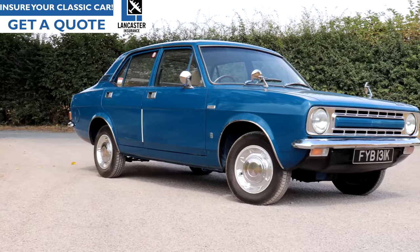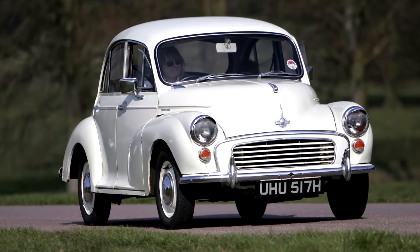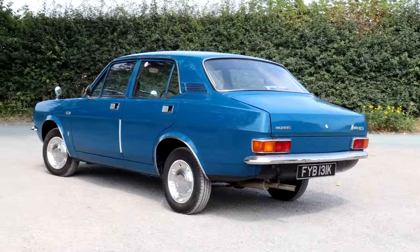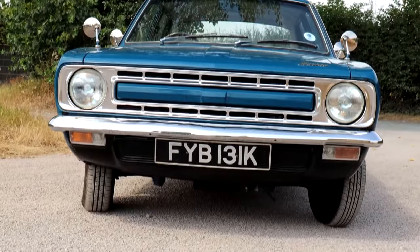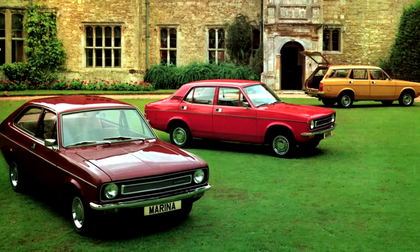It was simple because BL dipped into the parts bin. They looked back at the Morris Minor — a proven car — and based it on that platform, with the same lever-arm dampers at the front. The A-Series engine was proven, the B-Series engine was proven, and for the A-Series they used a Triumph gearbox. Nothing really new, but they clothed it in a quite attractive and very contemporary body. They knew how successful the Cortina was, so they basically poached the same designer. Roy Haynes did the majority of work on the Marina, keeping his kind of corporate look — he also designed the Maxi and the Mini Clubman. It looked good, it was contemporary. Though the Marina never actually sold as well as the Cortina, it came second in 1973 and 1.1 million were sold in the end.